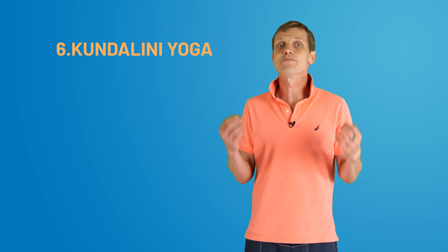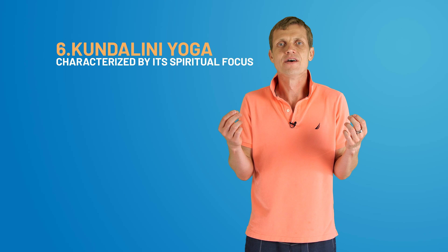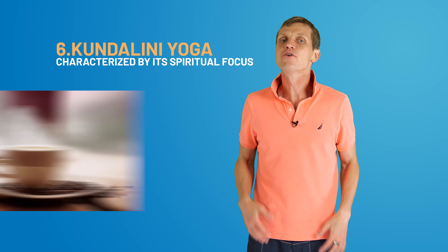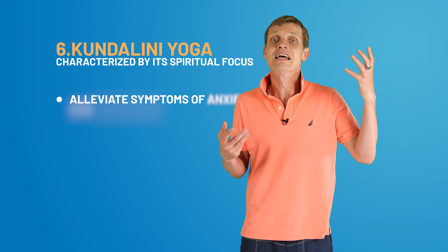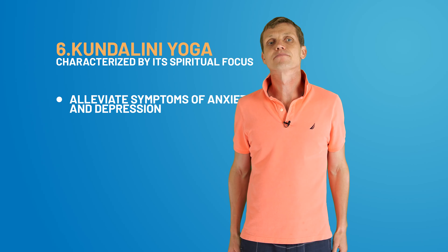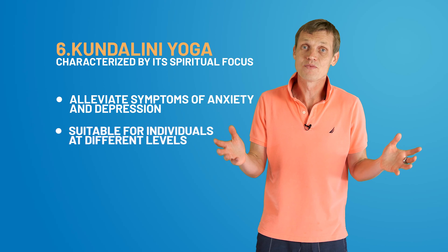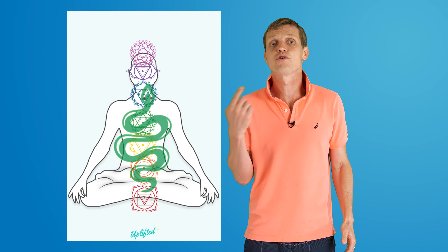Kundalini yoga is characterized by its spiritual focus — think of it as your spiritual cup of coffee, minus the caffeine jitters. Research shows its potential to alleviate symptoms of anxiety and depression, providing a holistic approach suitable for individuals at different levels. An interesting note: Kundalini refers to the coiled serpent energy believed to reside at the base of the spine, waiting to be awakened.